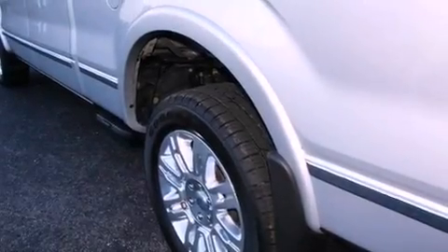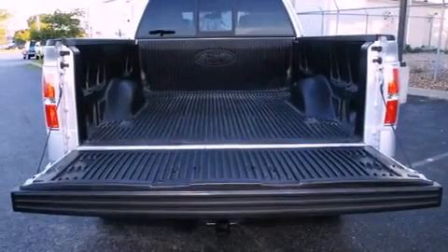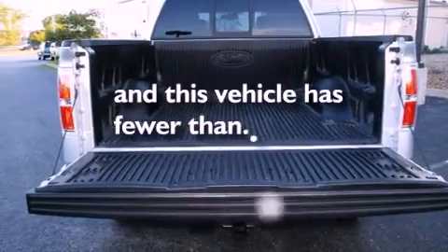All of the following features are included: traction control and stability control systems, rear curtain airbags. And this vehicle has less than 42,000 miles.